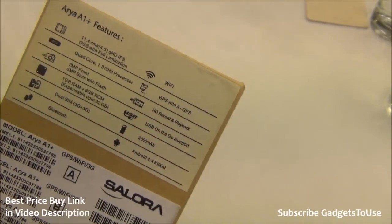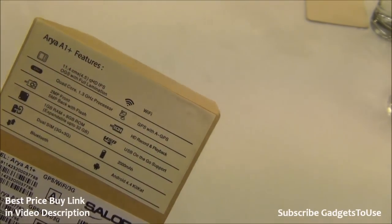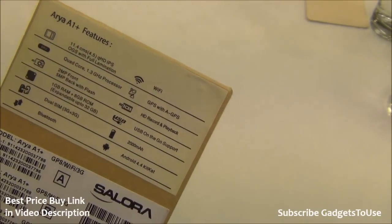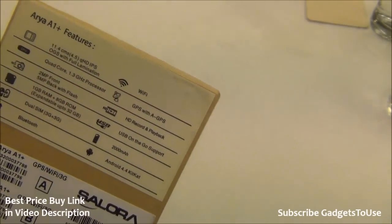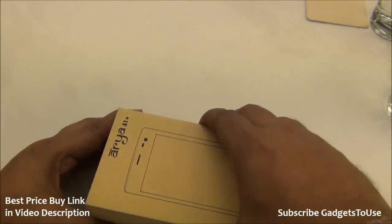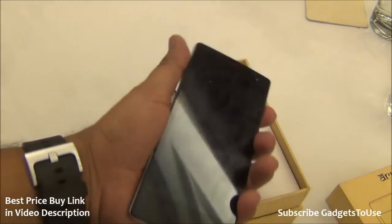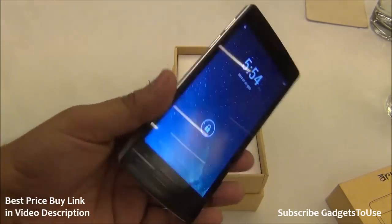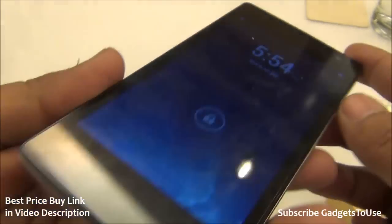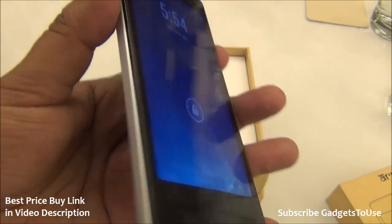The battery is 2,000 mAh, which is pretty good for a 4.5-inch OGS display and can give around one day of battery backup. The device runs Android 4.4.2 KitKat. Inside the package, the first thing you get is the phone itself — the Aria A1 Plus. It comes with a screen guard pre-installed, which is a very good touch by the brand. The display viewing angles are also pretty good.